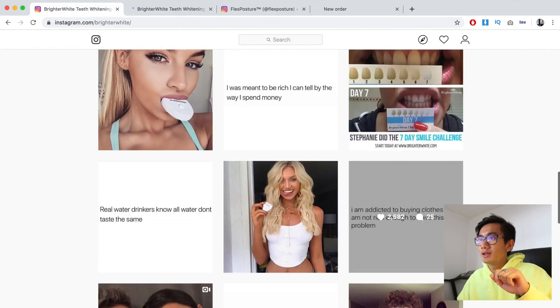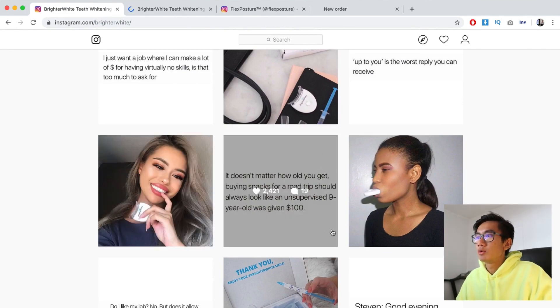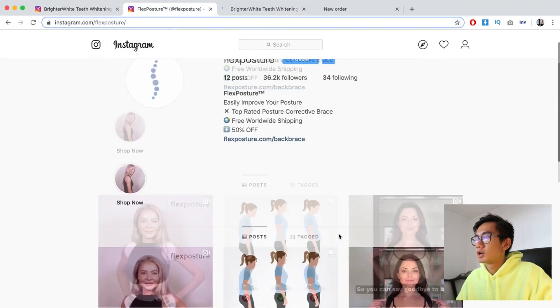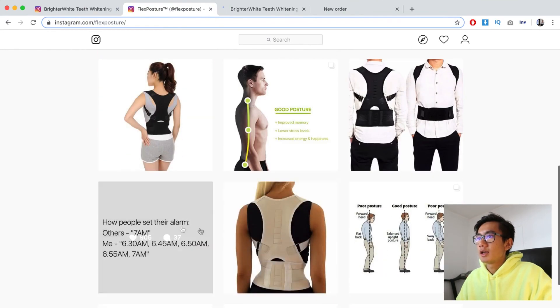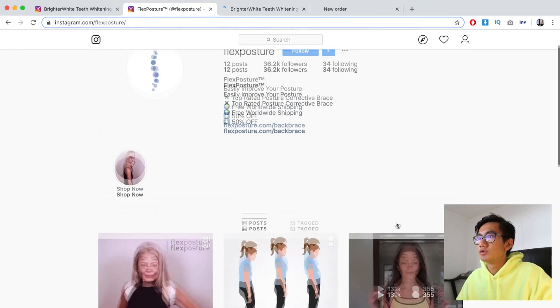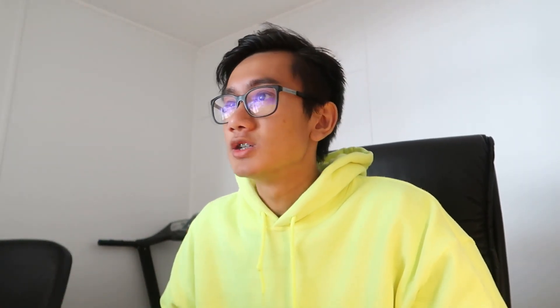You want photos of the product, photos of it being used, and in between you want white background memes. Another page, Flex Posture, did the exact same thing — they have footage of the back corrector being used and in between they have memes. That's a template I highly recommend because it makes your page look much cleaner and legit compared to pages that just have random mixed content. You definitely want to put thought into your Instagram page because it's going to show when customers land on it.